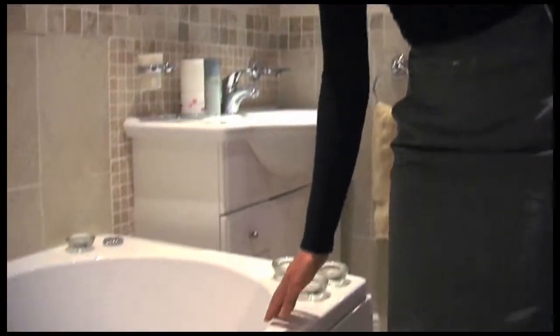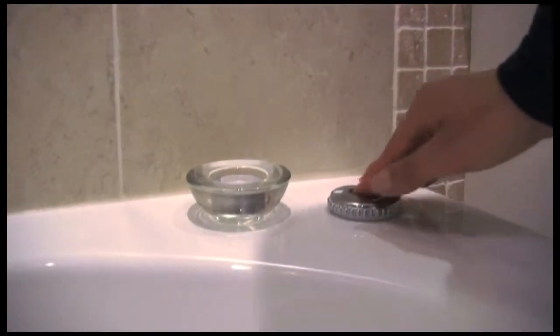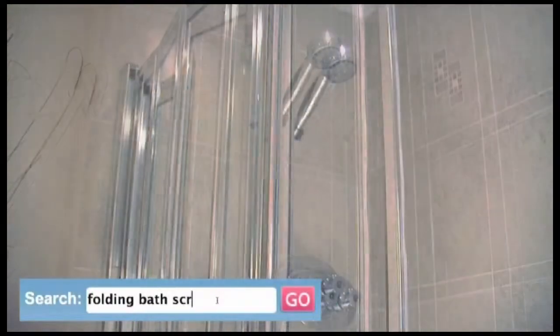And just look at this Whirlpool bath. It's equipped with powerful jets, a handy plug tidy and convenient folding bathscreen for a quick shower.